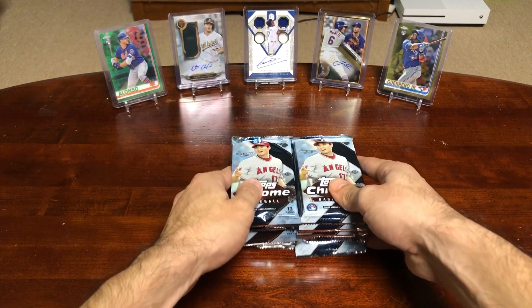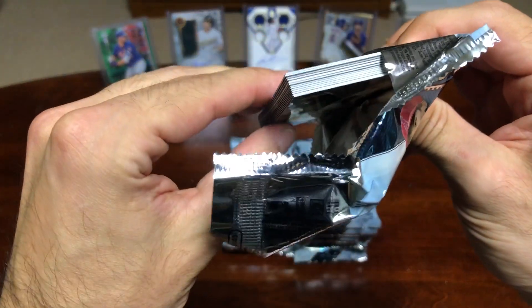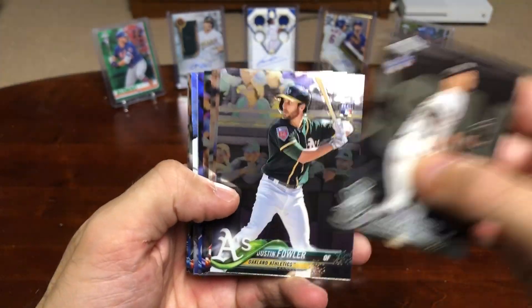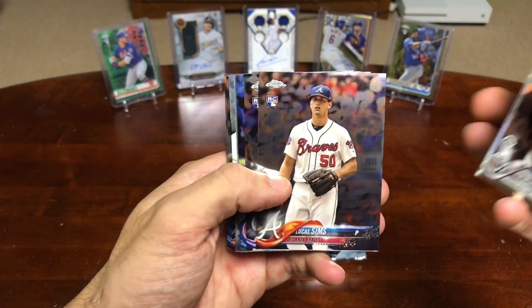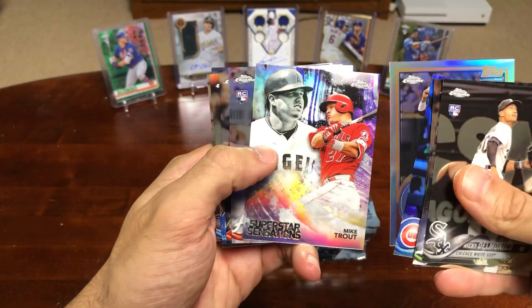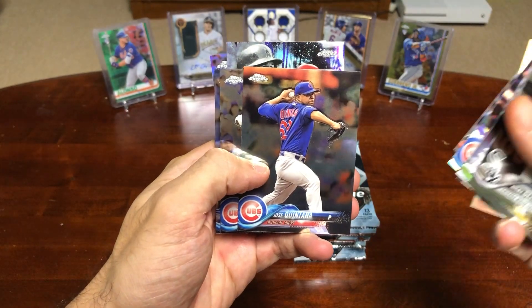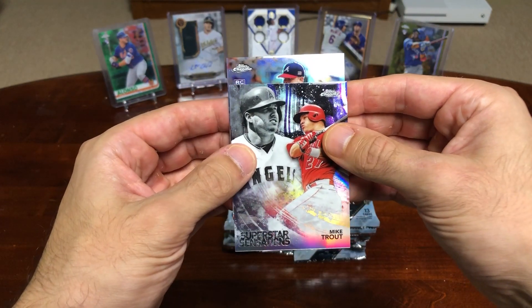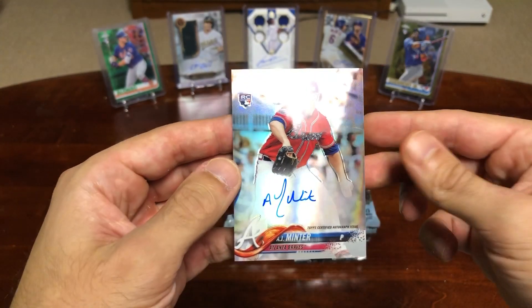We'll start with the left pile. These packs are pretty thick. Different design obviously from this year but still really sweet cards. Dustin Fowler rookie card, Rafi Devers rookie card — already a nice one. Lucas Sims rookie card, a lot of rookie cards. Mike Trout — not bad. We got our first auto, gonna put that in the back. Chris Bryant, Stroman, Trout. Our first hit of the box is gonna be Atlanta Braves — looks like a pitcher — AJ Minter.